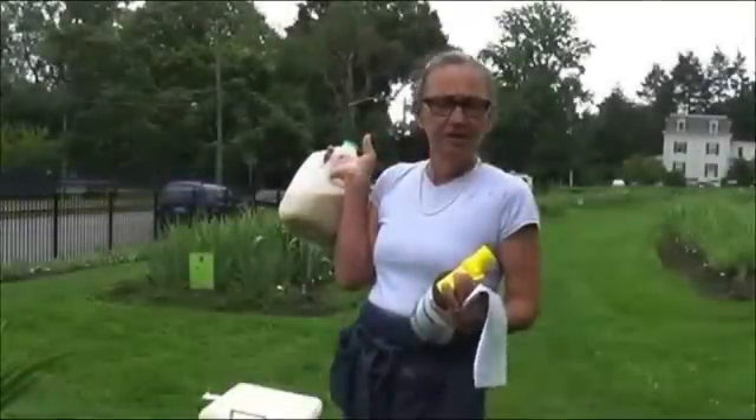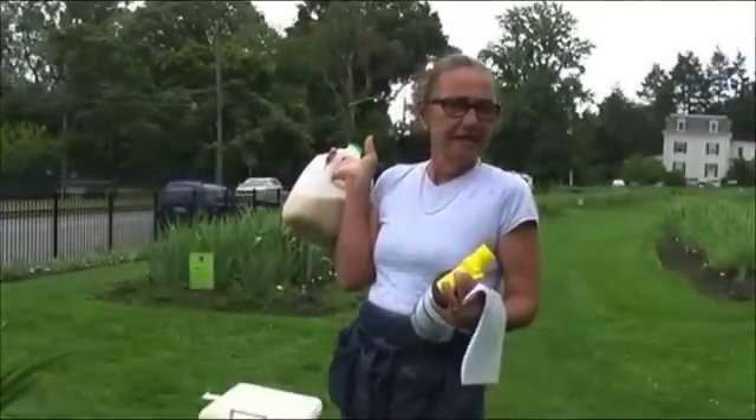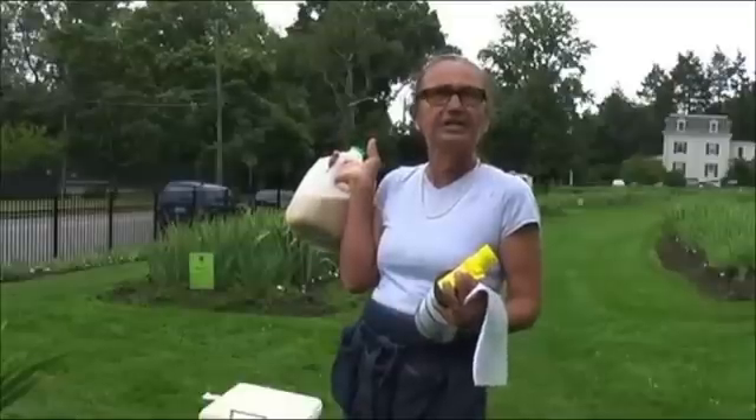It's very good to apply the nematodes when it's wet. So we're working with nature and applying the nematodes today where it's cloudy, overcast, and drizzly.